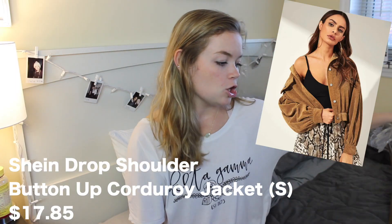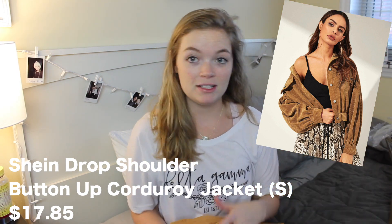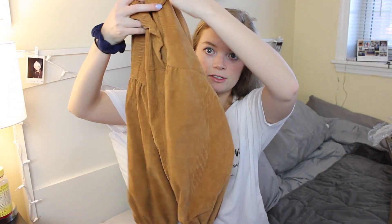Here we have the Shein Drop Shoulder Button Up Corduroy Jacket. This was $17.85, so like, not bad. And it's in a size small. Quality feels good. I like the jacket a lot. It's not really a jacket — I'm not going to wear this out to keep me warm. I'm going to wear this over a sweater for fashion. I like the kind of balloon sleeves. This would be so cute with jeans and Timberlands. That'd be a look.